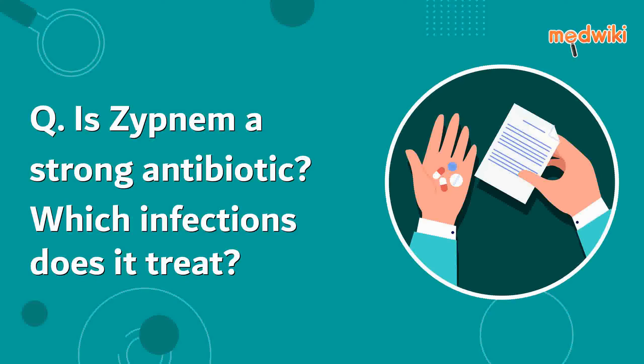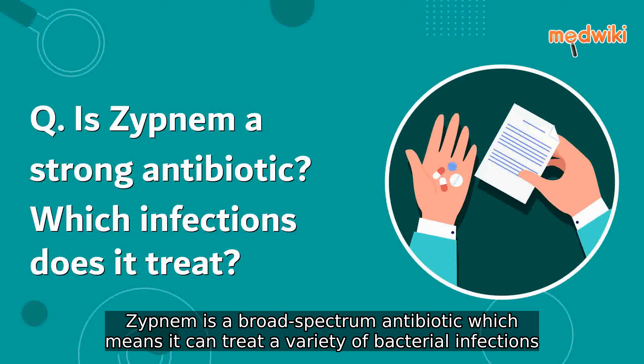Is Zipname a strong antibiotic? Which infections does it treat? Zipname is a broad-spectrum antibiotic, which means it can treat a variety of bacterial infections.